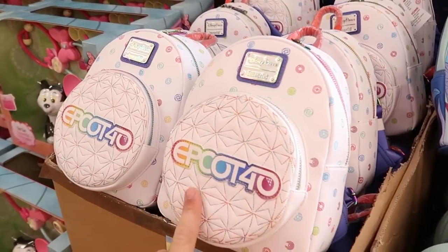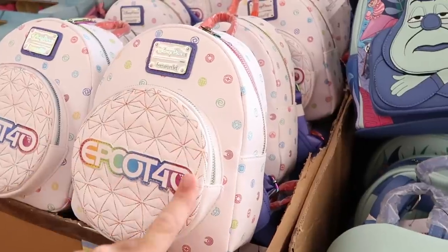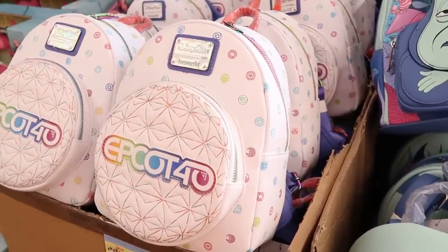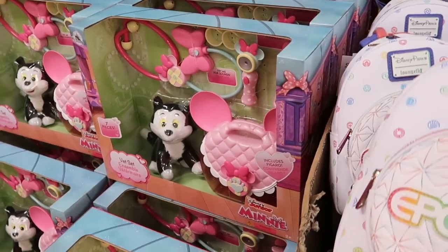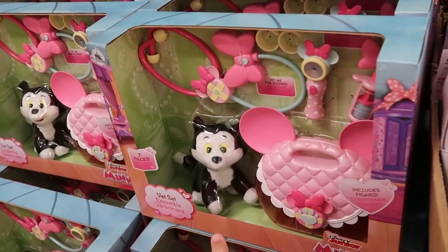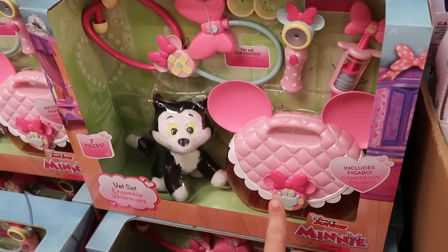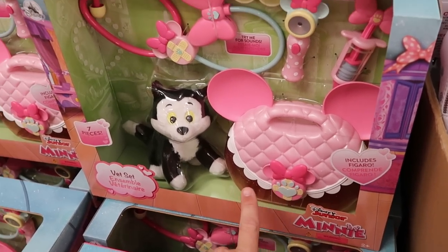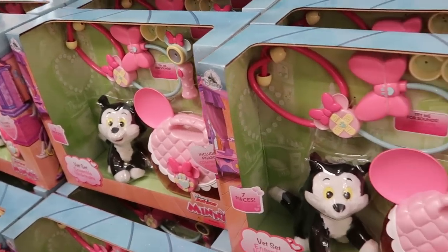They have the 40th Anniversary of Epcot Loungefly bag — I like how all the stitching's different colors, it says Epcot 40. That is only $30 from $85. They even have stacks of the Minnie Mouse Disney Junior vet sets — you get the little Figaro plushie and all of the different vet instruments with a Minnie Mouse carrying case. Only $13 marked down from $30.